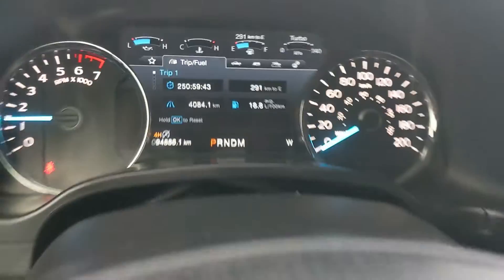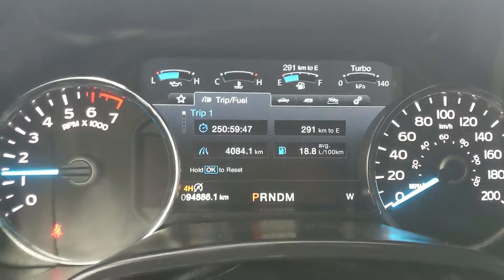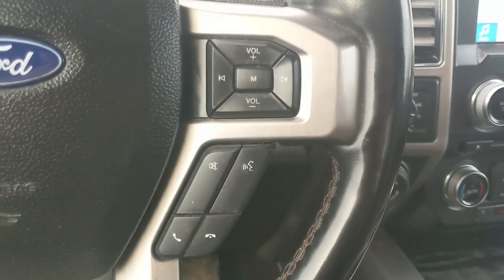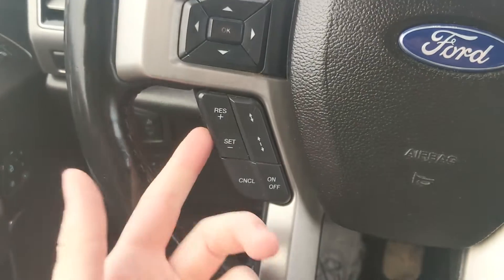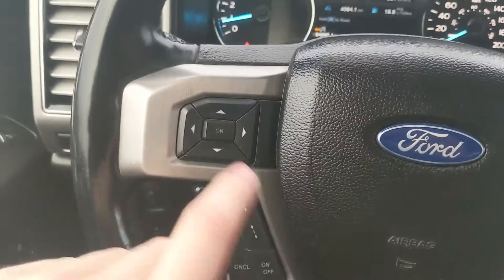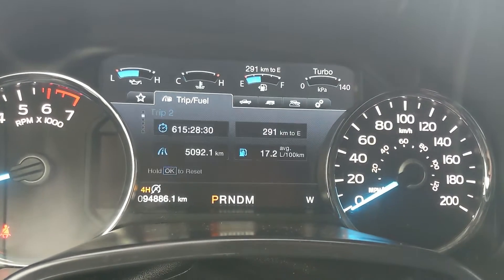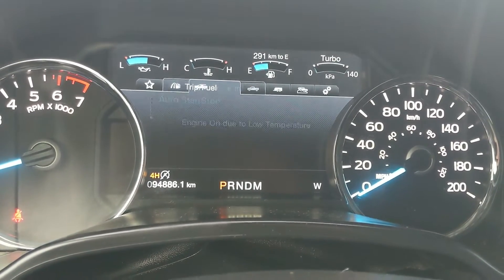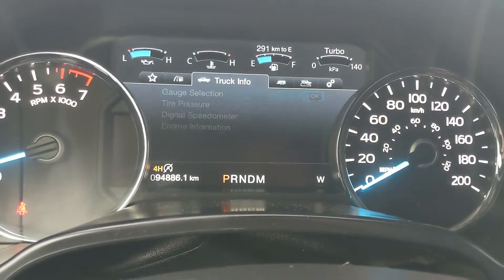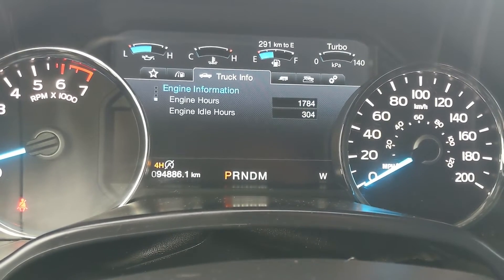Sitting in the truck with it running, you can see it's sitting at 94,886 kilometers. Moving down to the steering wheel, on the right-hand side you have your hands-free phone and radio controls. On the left, you have your cruise controls with distance-sensing technology, and your controls for your center info screen, where you can look at your trip 1 and 2, fuel economy, fuel history, compass, and auto start-stop status. And you have your truck info, such as your gauges, tire pressure, digital speedometer, and engine info.